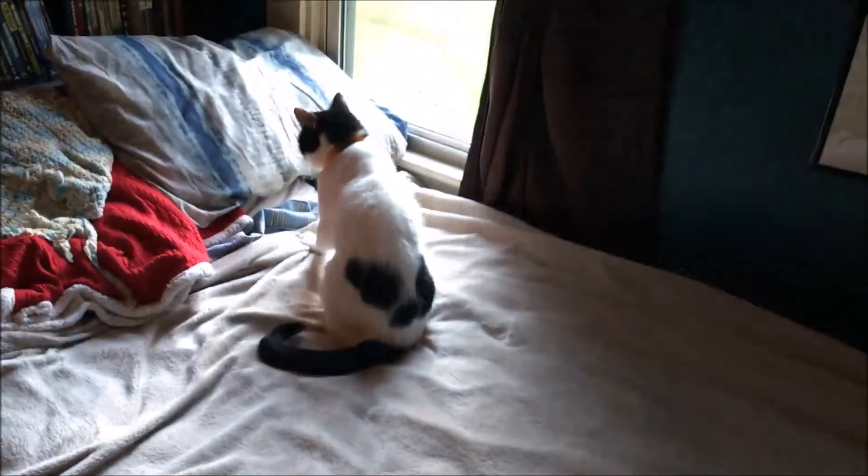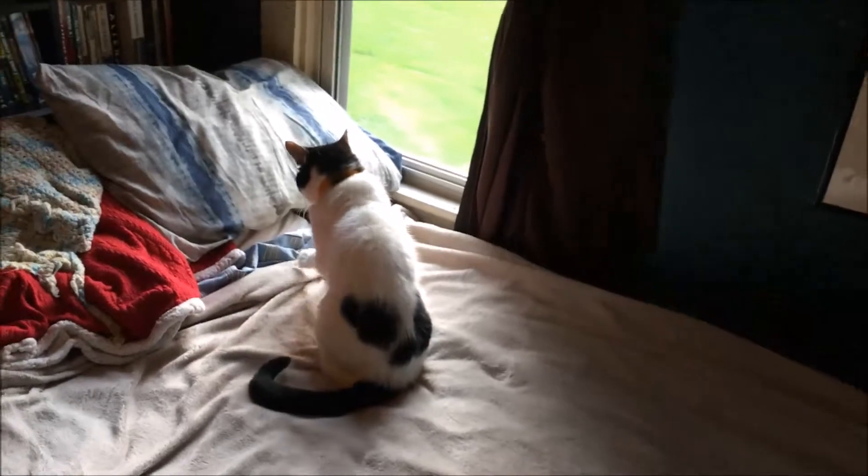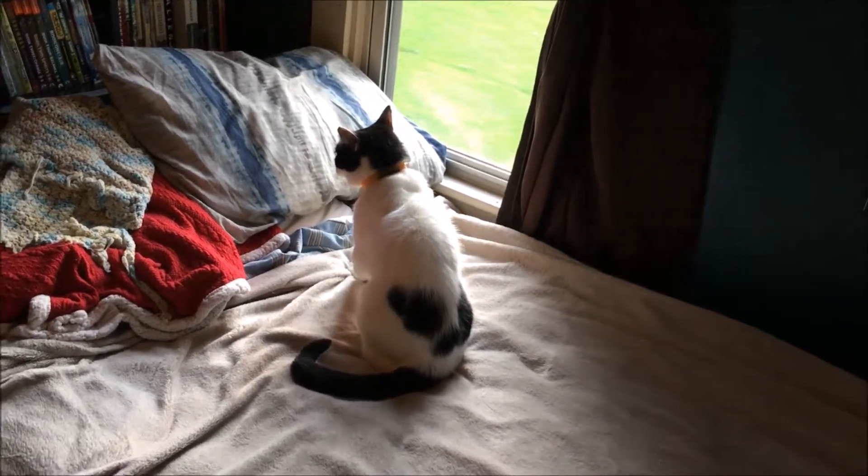Hello everybody and welcome to another edition of Artifact Highlight. After I was so rudely interrupted by my cat — I was originally going to film on my night sheet, but she decided to make it into her bed. But we're not here to watch crazy cat videos.